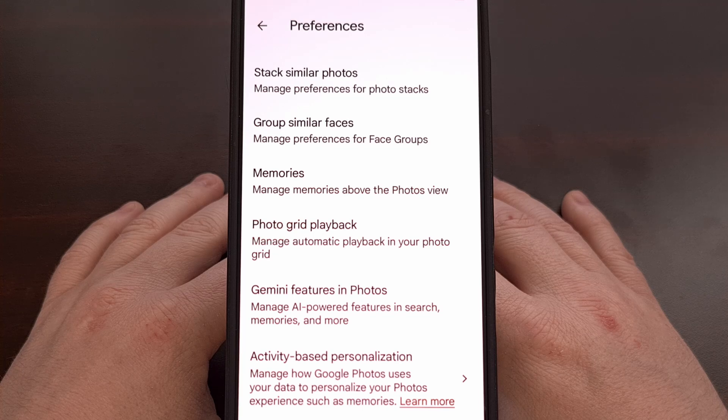So there just seems to be some sort of bug within how Google has implemented its Chromecast streaming feature into the Google Photos application.